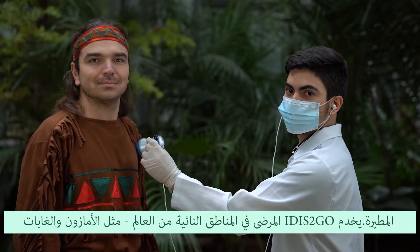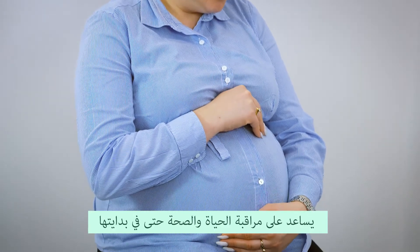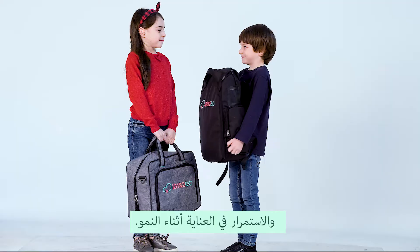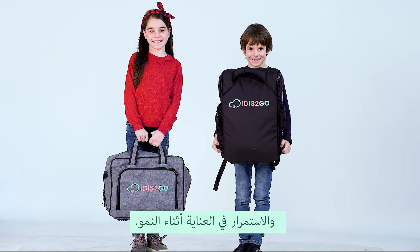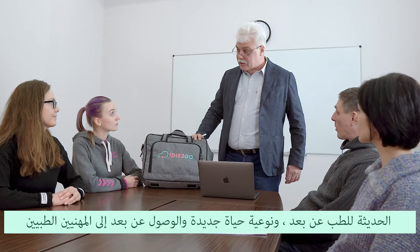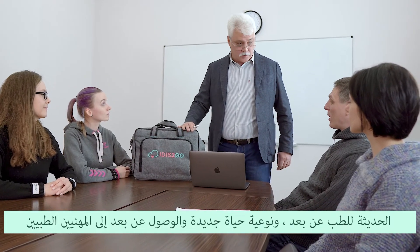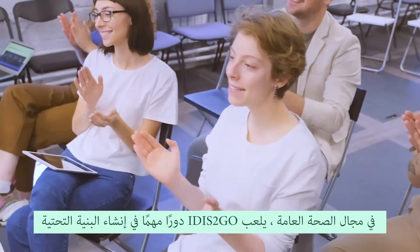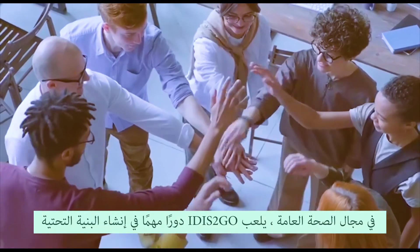It is to go serves patients in the most remote areas of the world, like Amazonia and the rainforests, helps to monitor life and health even at its very beginning, and continues to care during growth. In public health, it is to go plays an important role in the creation of modern telemedicine infrastructure, new quality of life, and remote access to medical professionals.